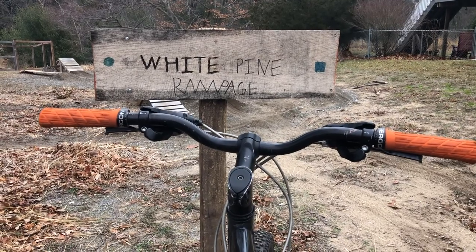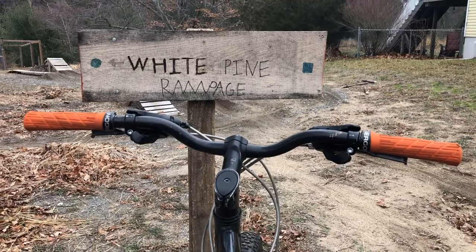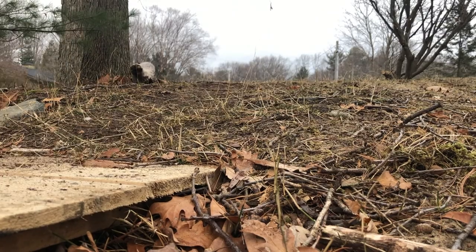Today I'm going to be showing you the two finished trails: the green trail, piece of cake, and the blue flying squirrel. First I'm going to show you the green trail, piece of cake.